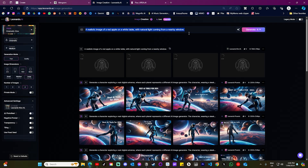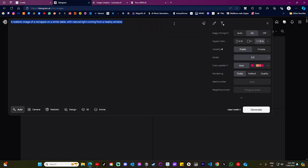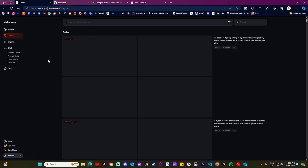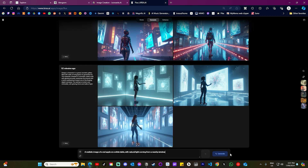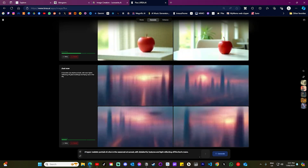Next let's talk about user interface. Each image generator has a clean, user-friendly website interface. Midjourney only just released their full website to the public recently, so they might have lost points if this video was done a couple of weeks ago. But overall during my testing nothing really stood out as particularly frustrating with any of the platforms, so they all get 10 points as well.